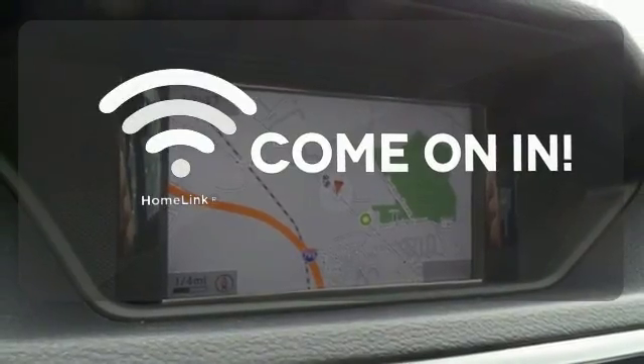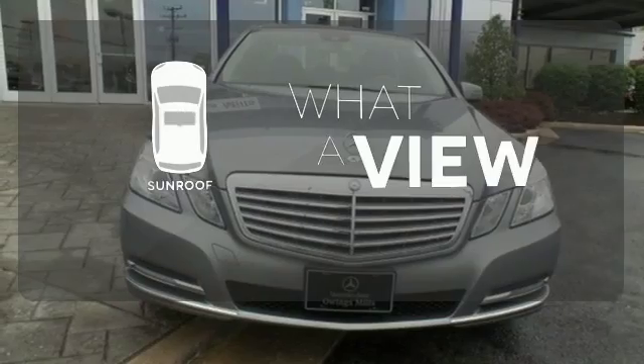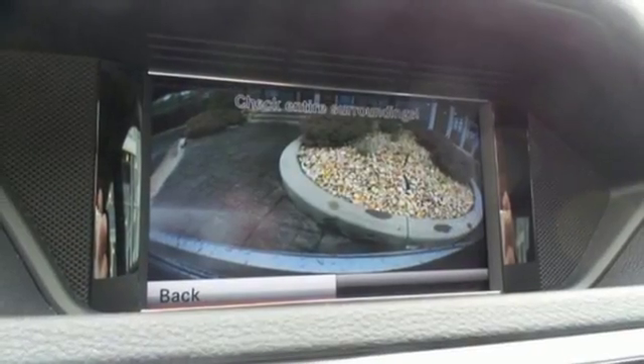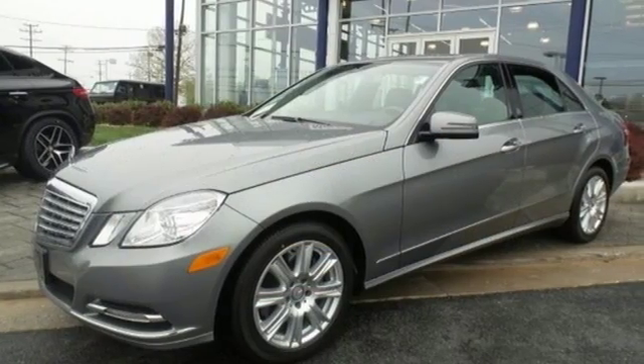Doors open and your path is well lit with Homelink. The sunroof gives you fresh air for your drive. When you set the bar, you're always out front. Start enjoying the view when you drive home this E-Class today.